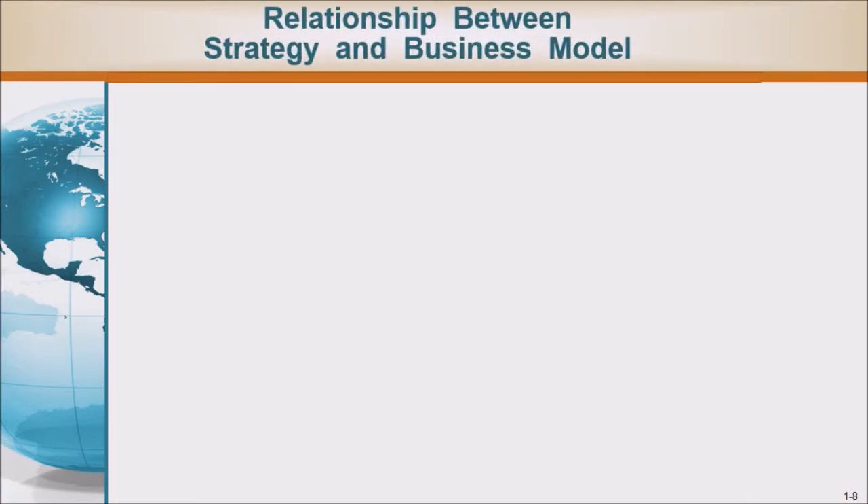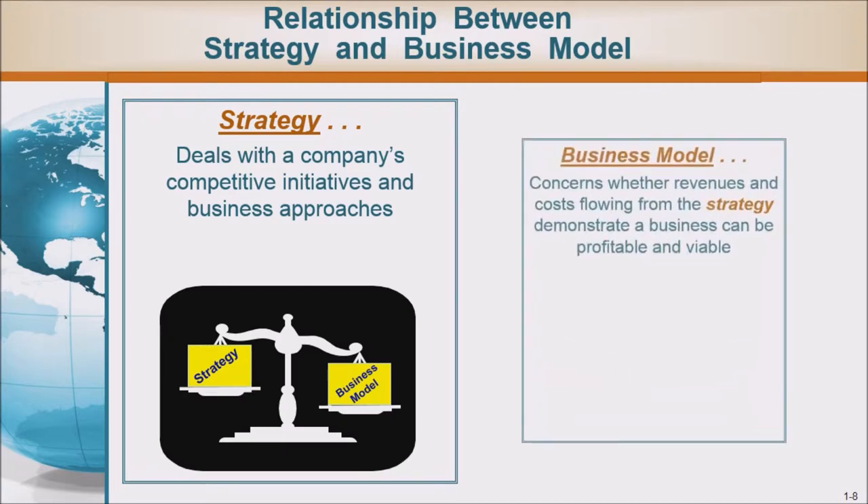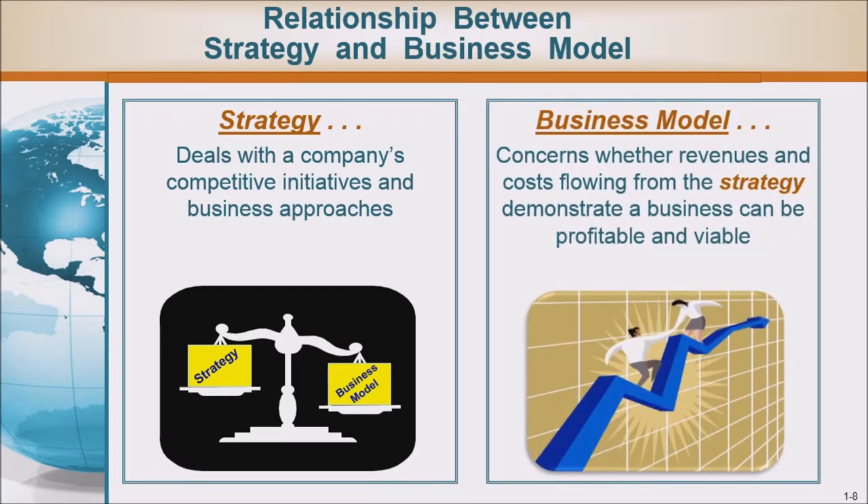Relationship between strategy and business model: Strategy deals with a company's competitive initiatives and business approaches. The business model concerns whether revenues and costs flowing from the strategy demonstrate that a business can be profitable and viable.